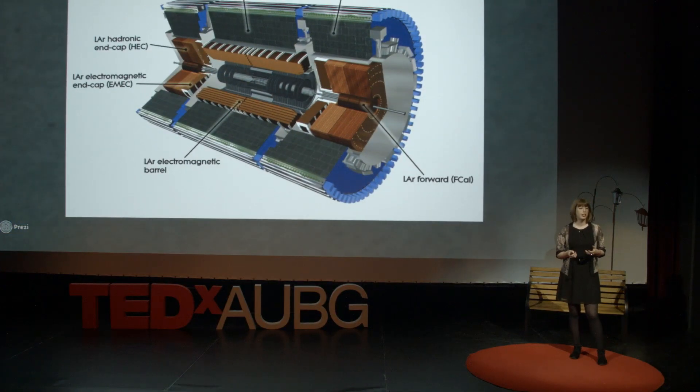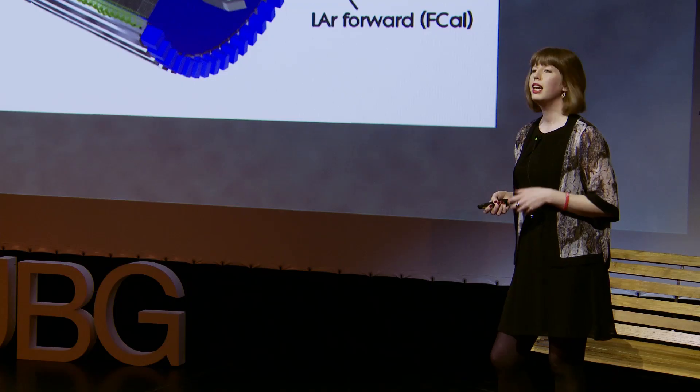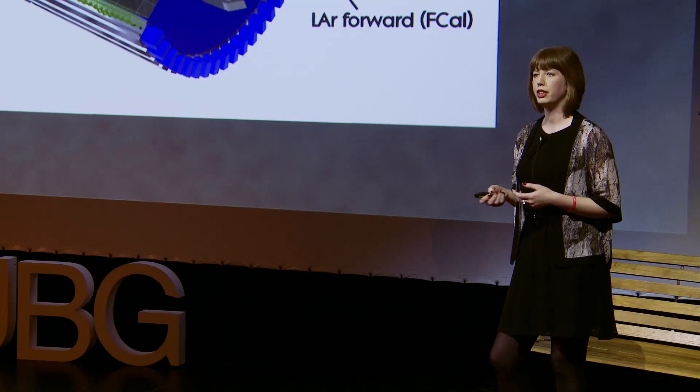The next section of our detector, or layer of the onion, is called the calorimeter, and it measures the energy of the particles. Up until this point, we've tried not to destroy anything, but now the only way to accurately measure the energy of the particles is to get it to give it up. We do this by alternating layers of an absorber, such as lead, to get the particle to release its energy, and layers of a detecting material to measure it.